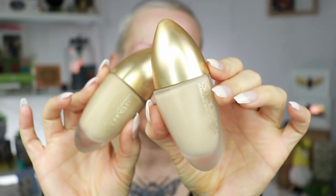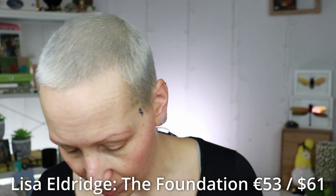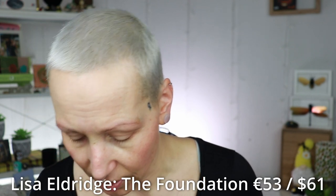The foundation is going to be the Lisa Eldridge foundation, and I actually have two shades: shade nine and shade sixteen. Nine is a true neutral olive and sixteen is a warm olive, but it's a little bit too dark for me right now.